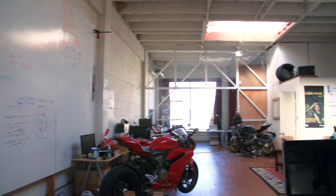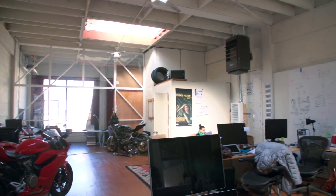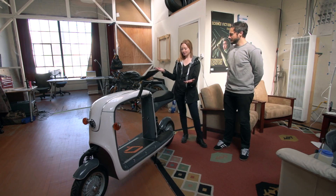Hey, I'm Colleen Taylor with TechCrunch TV. I'm here at Lit Motors HQ in San Francisco, standing with me is Ryan James, who's the Chief Marketing Officer of Lit Motors. Let's just get right down to it — what is this thing?